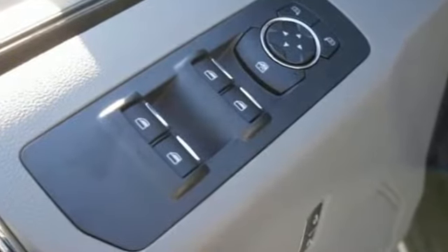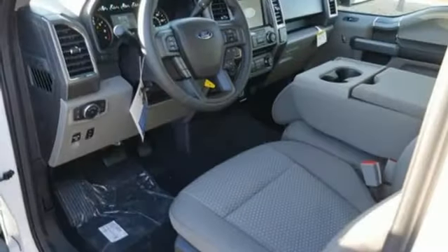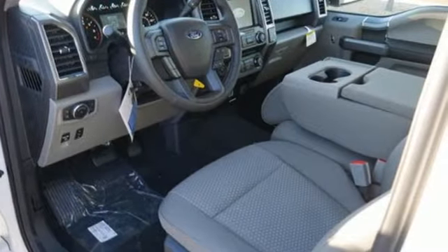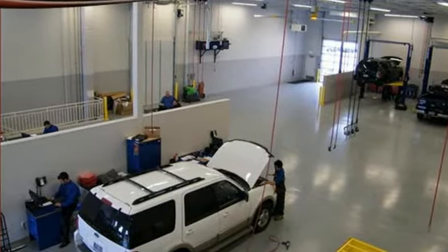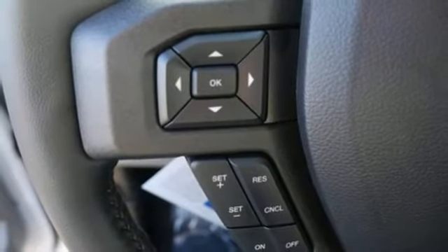AM-FM stereo radio. Three 12-volt power outlets. Manual telescoping steering column. Easy lift and lower tailgate. Manual tilting steering column. Automatic transmission. Active grille shutters. Electronic shift on the fly. And twin-turbo V6 engine.